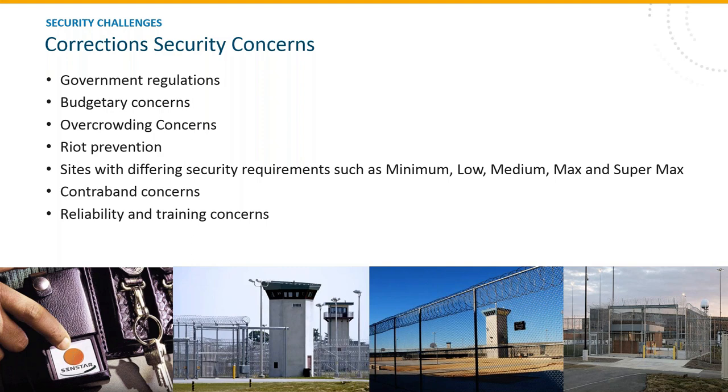There are many other factors adding to these challenges: government regulations that almost always add cost and in some cases dilute manpower; budget concerns that affect replacement of badly outdated security equipment; overcrowding, which wreaks havoc on the inmate-to-CO ratio and has the potential to trigger riot outbreaks. Not all sites are created equally, from minimum security facilities to the supermax, which all have unique requirements. Contraband is also a significant issue, with concerns about who and what is going in and out at all times.